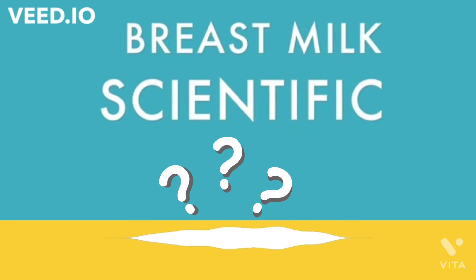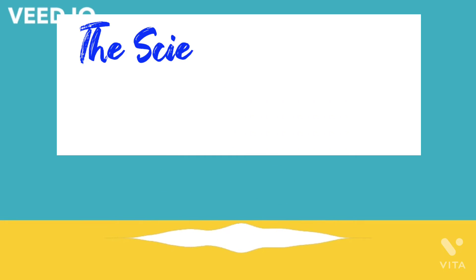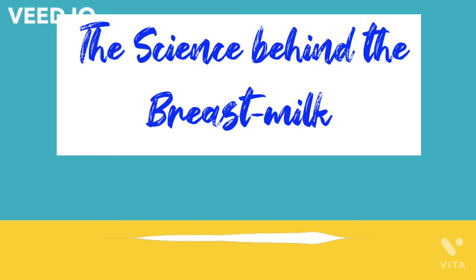Hey, hello friends, welcome to the podcast with Dr. Priyanka. Today in this podcast we are going to listen about the science behind breast milk, so kindly stay tuned.